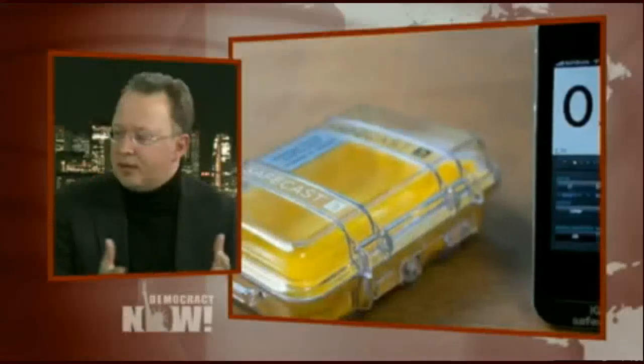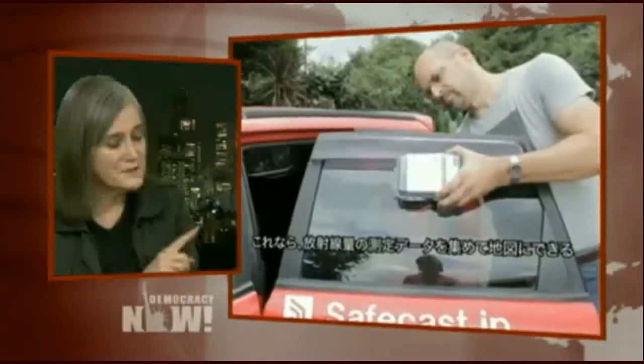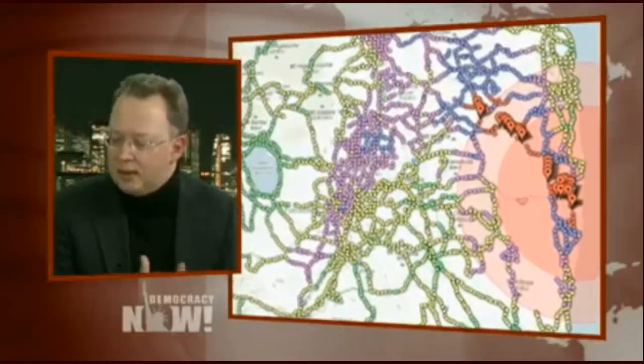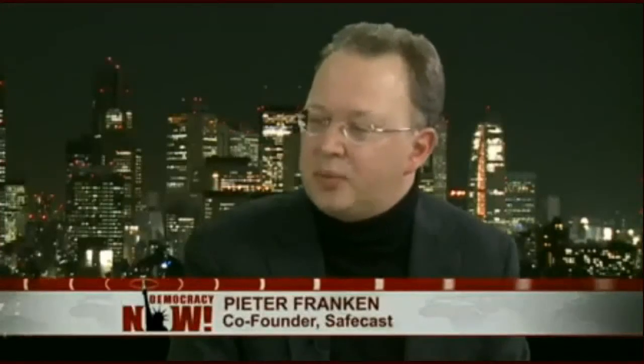We got lots of interest in the radiation project, but lots of people came to us and asked if we could do something about air quality. Initially we were too busy solving how to measure radiation on a large scale, but we've now started a project to do that. On the issue of the state secrets law, we believe it should not affect us. We are collecting facts and data about our environment, and we strongly feel that data should be public, open, and accessible. How that will be reacted upon is something we have to wait and see.